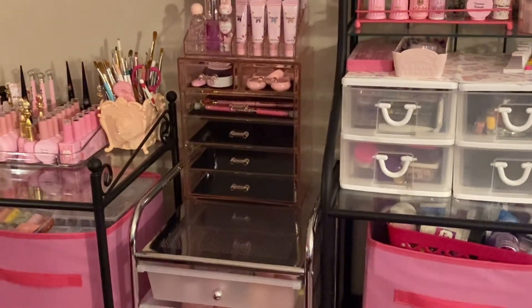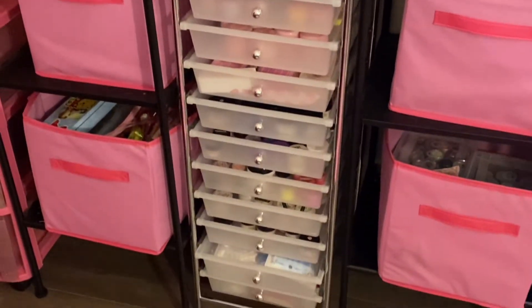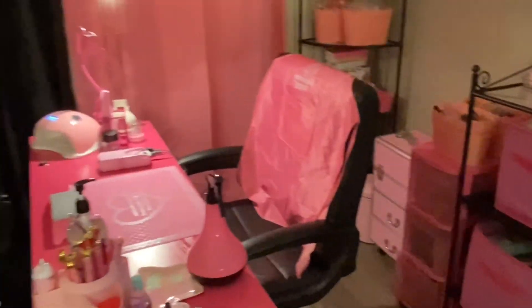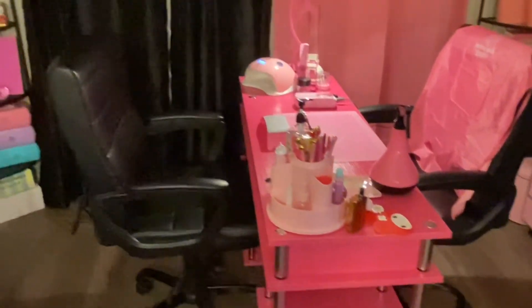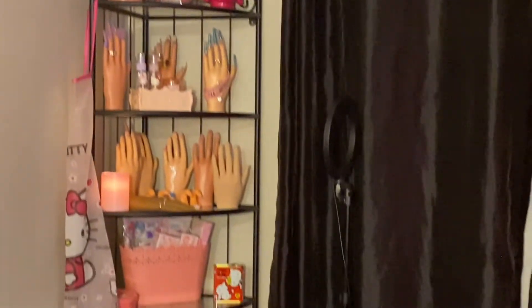This is my pink little happy humble space I've created for myself. I feel like it's extremely important to create a space that makes you happy and represents you as an individual — as an artist or whatever it is you may be doing. This space makes me happy, it represents me and everything I love, and I hope you guys enjoyed this video.